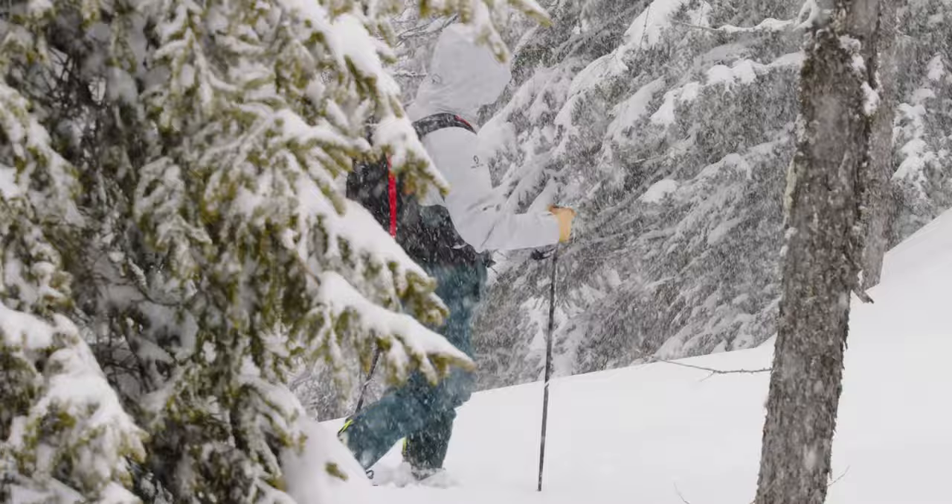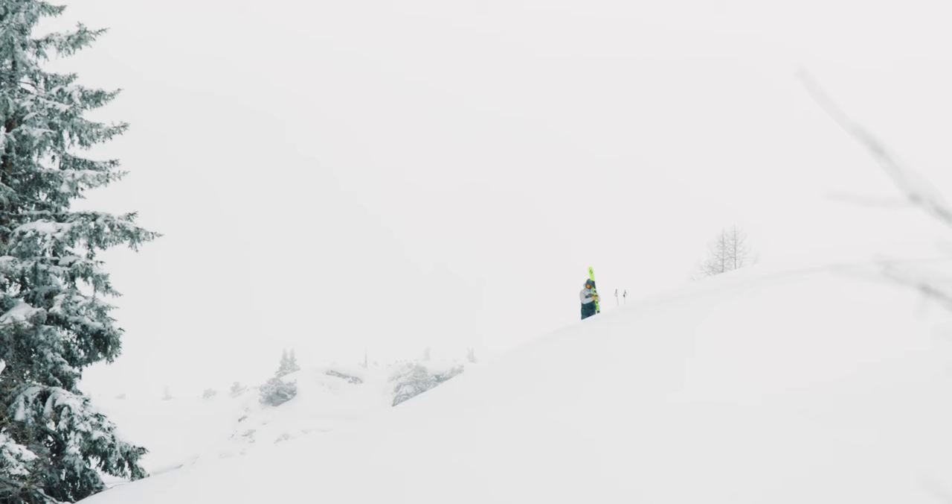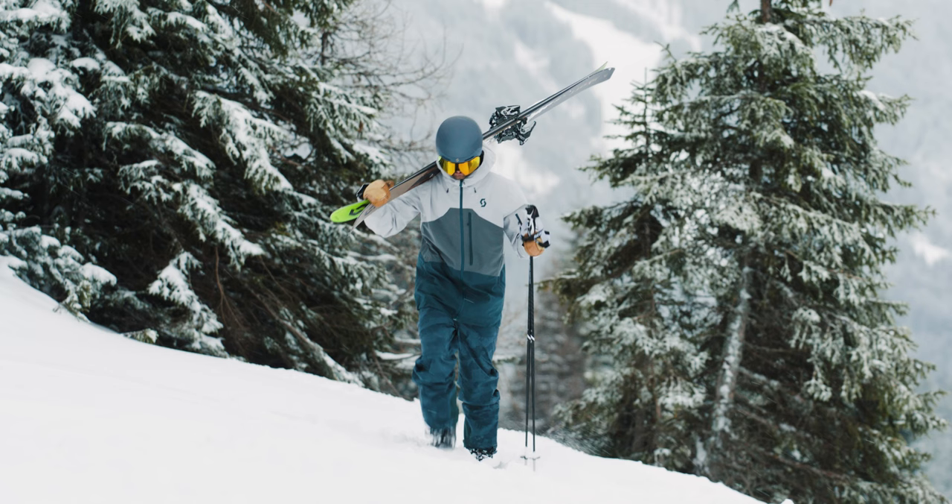Both the jacket and pants feature a regular fit, which we found not to be too restrictive when skiing or touring. Blake the skier is 175 centimeters and he's wearing a large to give a nice loose fit.